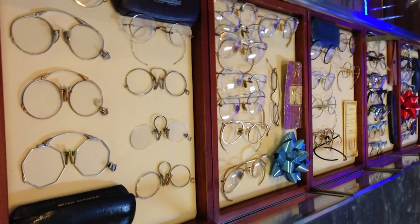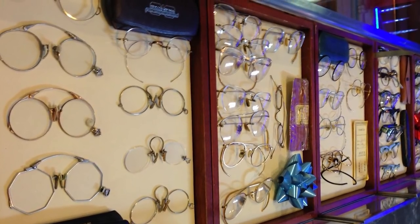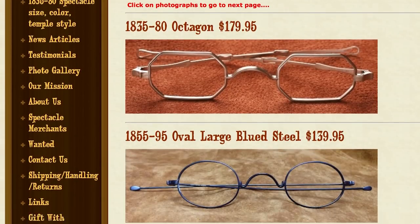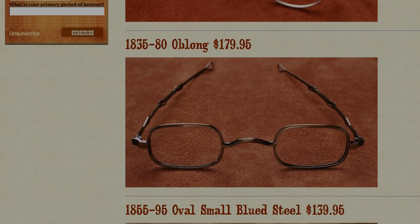Nowadays, you can still find spectacles from the past in antique stores. Some optometrists will even outfit them with your prescription lenses. If you want a more customized solution, try the Historic Eyewear Company. Incidentally, they supplied a bunch of research to help with today's episode, so thanks a lot, Historic Eyewear Company. Link is in the description field. Well, I hope you all learned a little something about spectacles in the Old West. As always, please like, share, and subscribe, and I'll see you on down the trail.